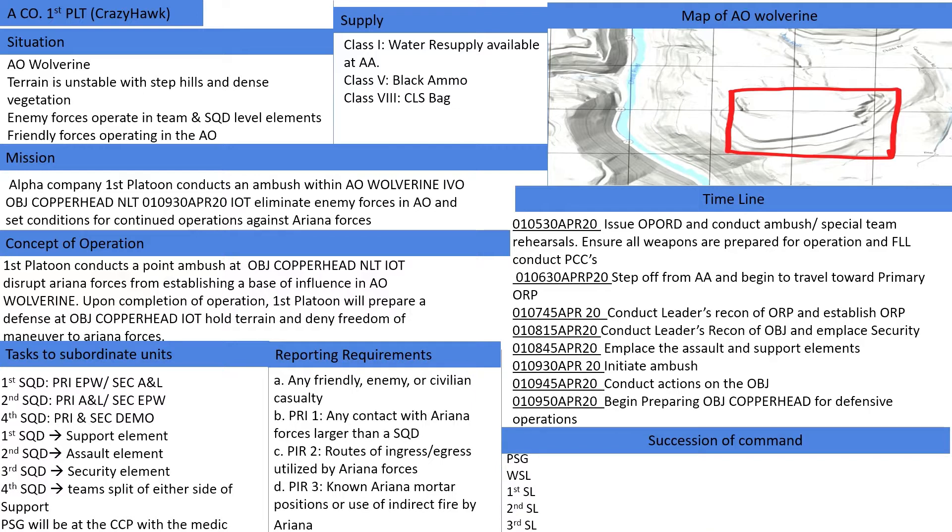Friendly forces: U.S. forces currently execute offensive and defensive operations at the platoon level. Future operations at the company level are expected if the tactical situation develops favorably and sustainment functions are possible across all AOs. Adjacent units include 2nd platoon, which operates westward and adjacent to 1st platoon, and 3rd platoon, which operates northwest of 1st platoon. Medevac, or Dustoff assets, are general support for this mission. Availability is METT-C dependent.